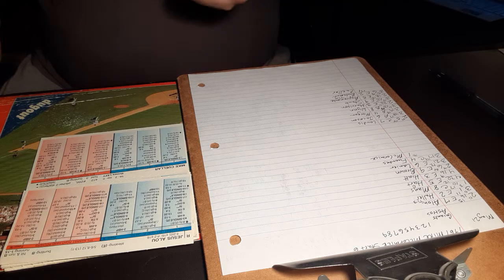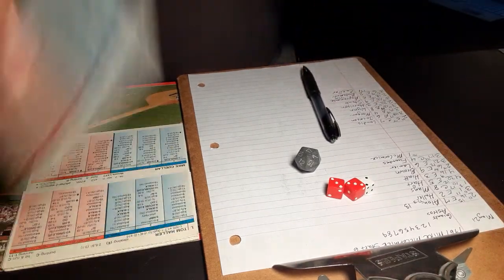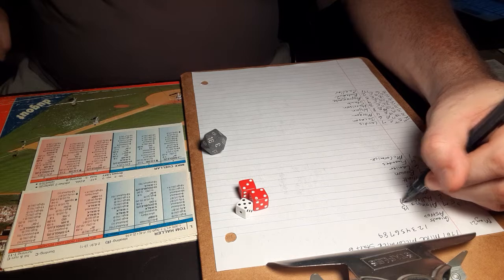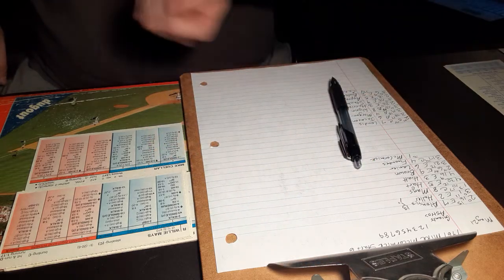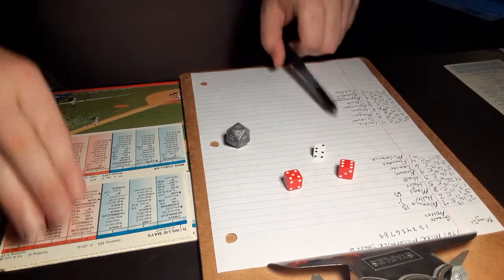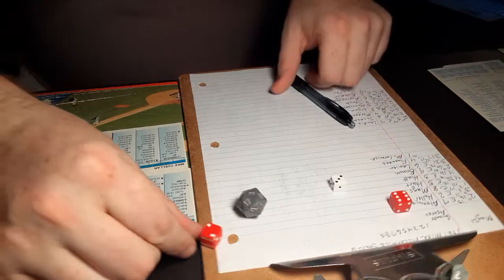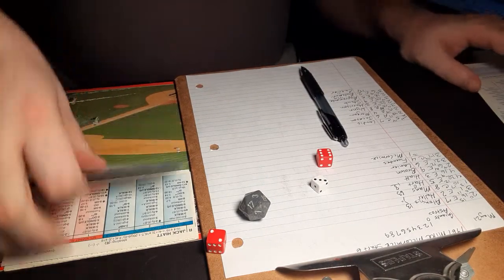Here's the pitch from Cuellar to Alou — a 2-6 against the lefty, ground ball back to the mound, Cuellar throws to first, one down. Here's Tom Haller — a 5-7, hit into the gap, cut off by Jimmy Wynn. They hold Haller to a double. Here's Willie Mays — a 2-11 against the lefty, ground ball to short. Sonny Jackson up with it, over to Chuck Harrison, two down. Here's Jim Hart — a 3-8 against the lefty, fly ball to center, and that retires the side. Half inning in the books, Giants nothing, Astros coming to bat.